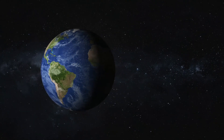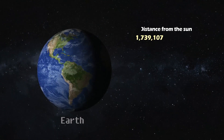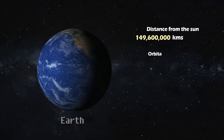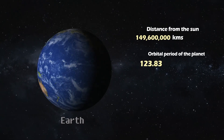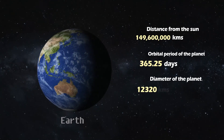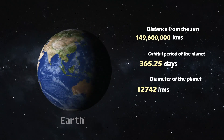Earth. Our home planet, situated at 149.6 million kilometers from the Sun. Earth completes a full orbit in 365.25 days. With a diameter of 12,742 kilometers, it's the perfect haven for life.